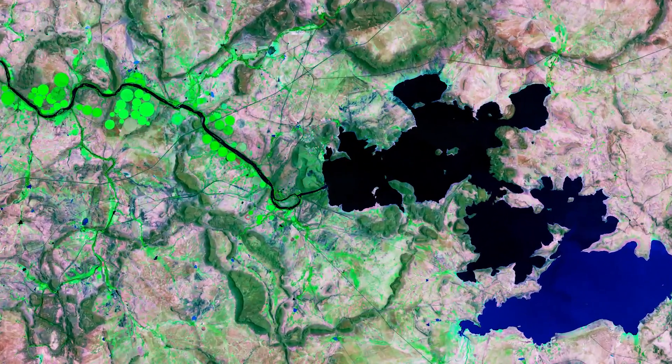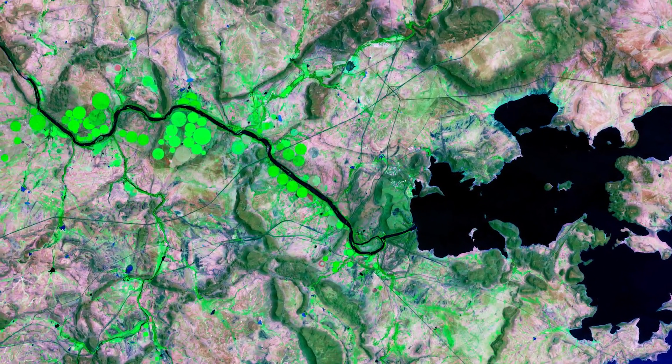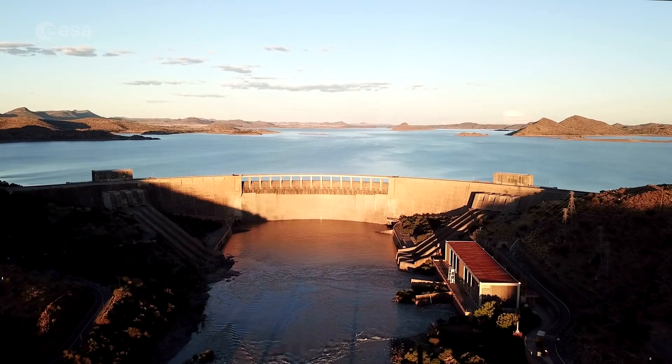The Harib Dam lies along the Orange River, bordering the Free State and Eastern Cape provinces. The dam's primary purpose is for irrigation, domestic and industrial use, as well as power generation.